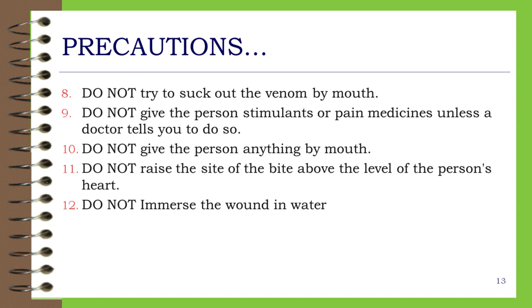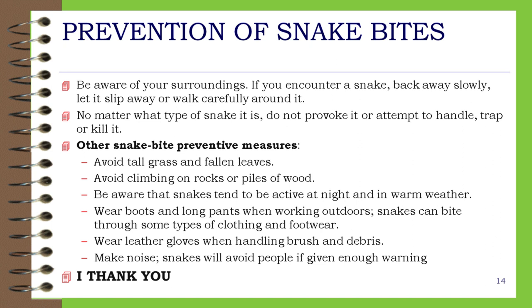Prevention of snake bites: Be aware of your surroundings. If you encounter a snake, back away slowly, let it slip away, or walk carefully around it. No matter what type of snake it is, do not provoke it or attempt to handle, trap or kill it. Avoid tall grass and fallen leaves. Avoid climbing on rocks or piles of wood. Be aware that snakes tend to be active at night and in warm weather. Wear boots and long pants when working outdoors. Snakes can bite through some types of clothing and footwear. Wear leather gloves when handling brush and debris. Make noise — snakes will avoid people if given enough warning. Thank you.